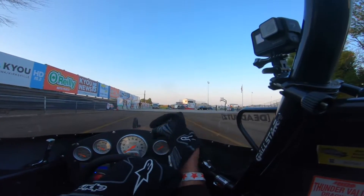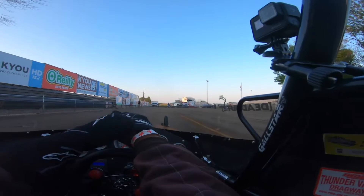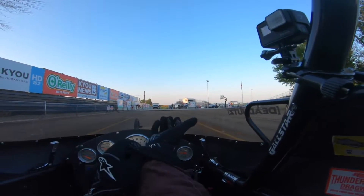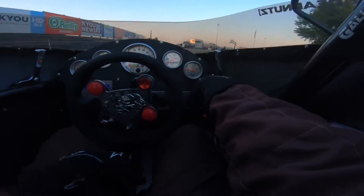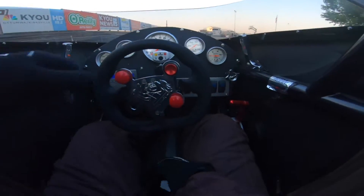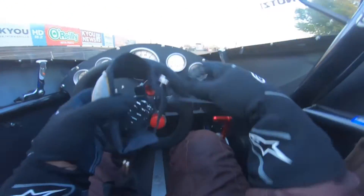Alright guys, we're all strapped into the car here at Eddieville Raceway Park. First time at this track — I mean, I've been here before, but I have not ever raced here before. Decided I'd take you guys on a test hit here. Not sure what to expect.